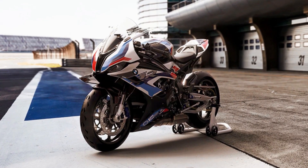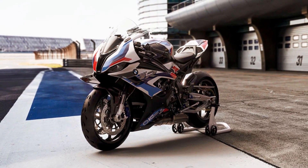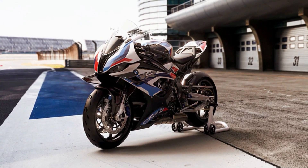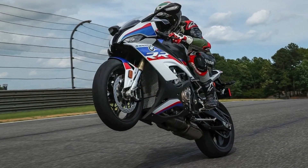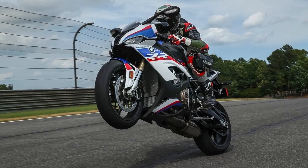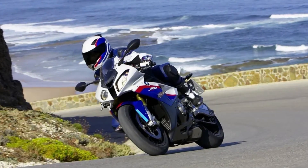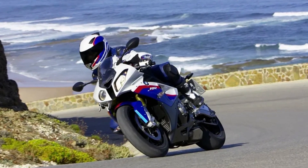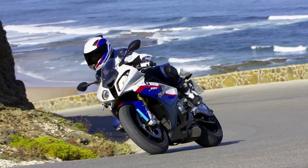The BMW M1000RR is a motorcycle that was developed on the circuit and perfected in the wind tunnel. BMW's commitment to quality and innovation is evident in every aspect of the bike's design, from the engine to the chassis to the exhaust system. The M1000RR is the perfect combination of power, speed, and exclusivity, making it a true masterpiece that is both classic and modern.